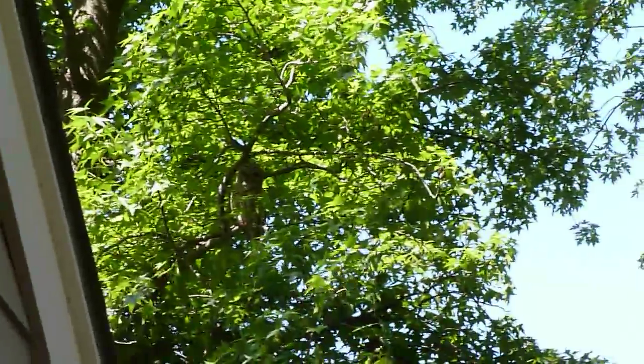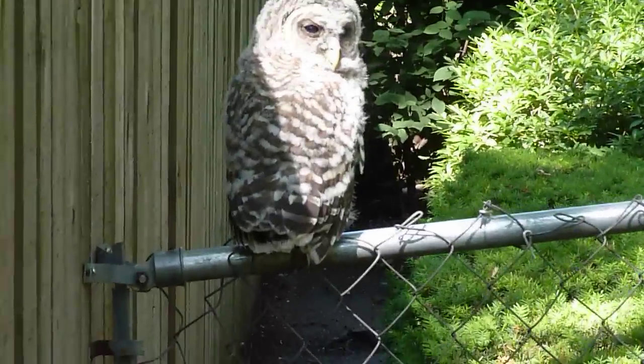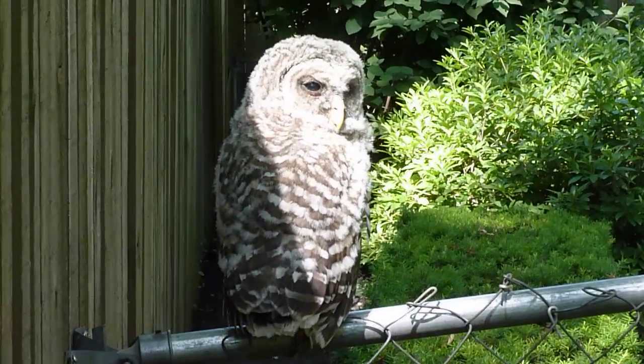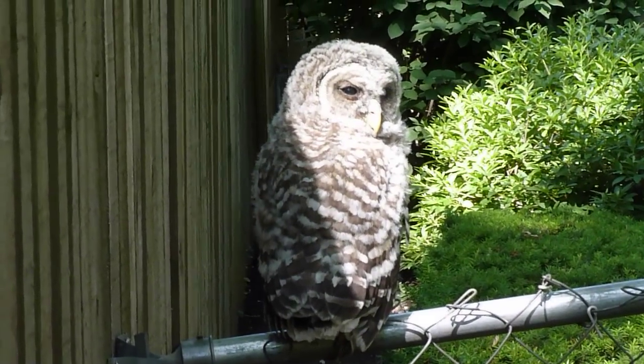There's one parent and then there's the other. Obviously I'm not looking to get very close to him. The sunlight's changing so it's hard to see him very well. Look how tired he is.